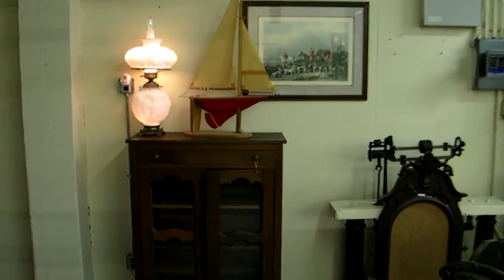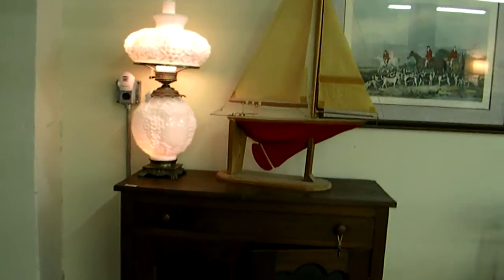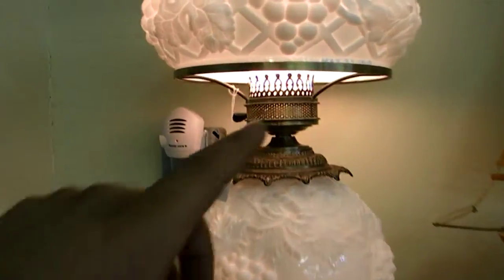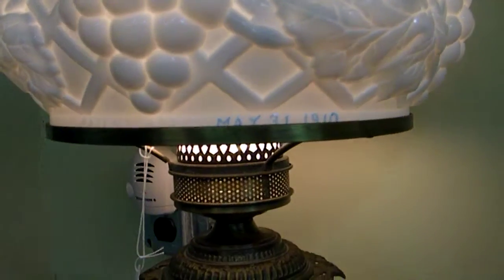It's going to be a great auction Tuesday night, folks. A lot of really good antique pieces, including things you wouldn't expect, like this little milk glass puffed lamp — patent number and then May 31st, 1910 right there.